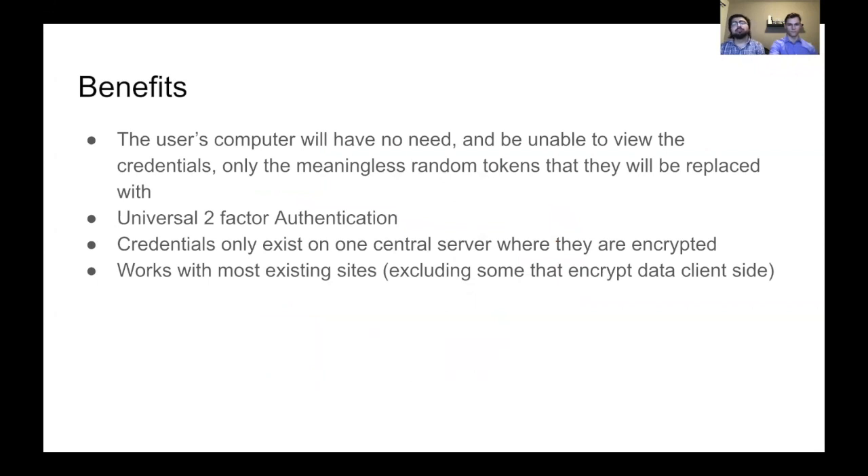The benefits of our method: the user's computer will have no need — and will not even be able — to view the credentials, only the meaningless tokens we generate. It also functions as universal two-factor authentication because the user has to authenticate on the PI. The credentials are only in one place, encrypted on the server, not on the user's device. And unlike Fidelius, this works with most existing websites and is more straightforward.